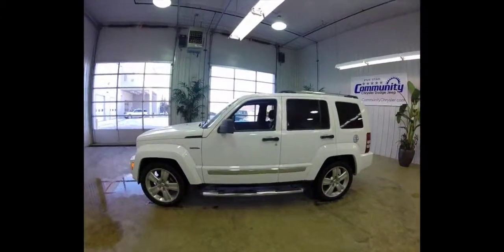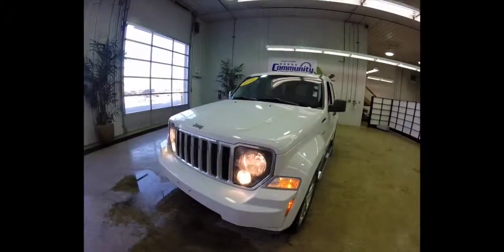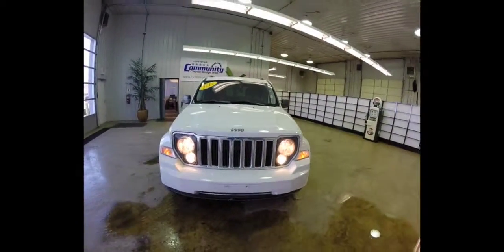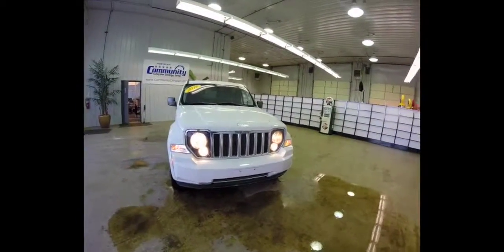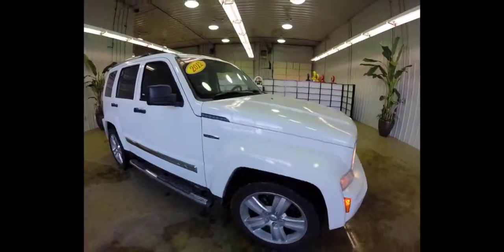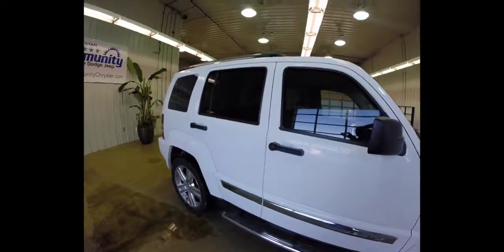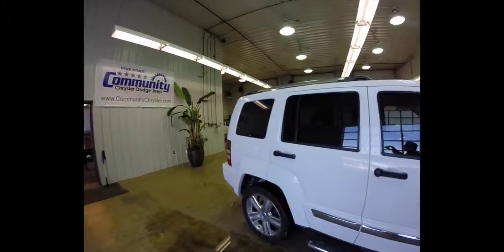This does just about conclude our quick walk-around of this 2012 Jeep Liberty Jet. Hope you found this video informative. If you do have any other questions, please feel free to contact the dealership — one of our friendly sales staff will be more than happy to answer any questions that you may have.